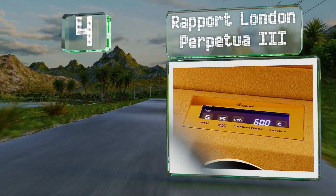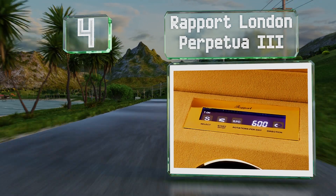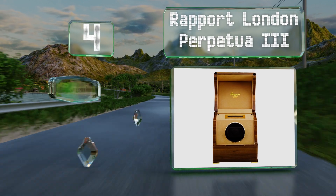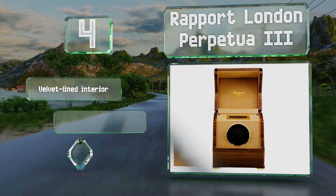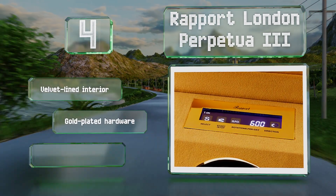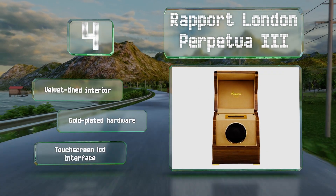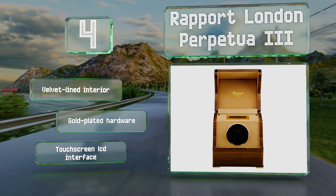At number four, if you're looking for something that provides a reliable build and an attractive style, try the Rapport London Perpetua 3. Its hand-applied walnut finish offers a fine wood grain under a reflective high-gloss lacquer. It comes with a velvet-lined interior, gold-plated hardware, and a touchscreen LCD interface.